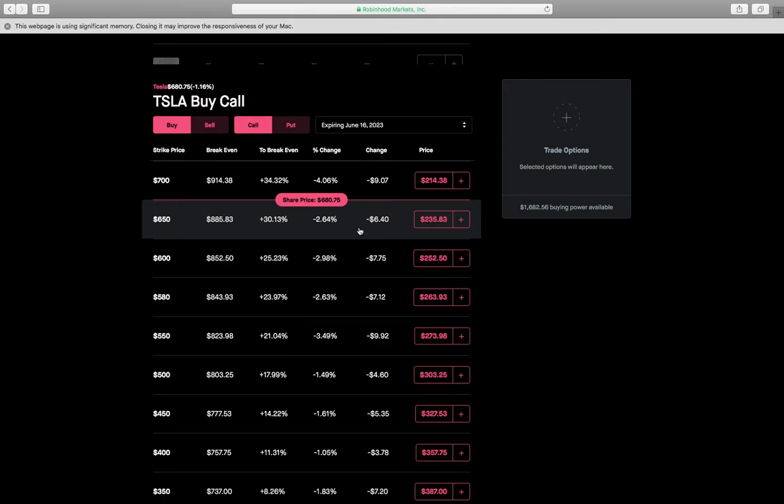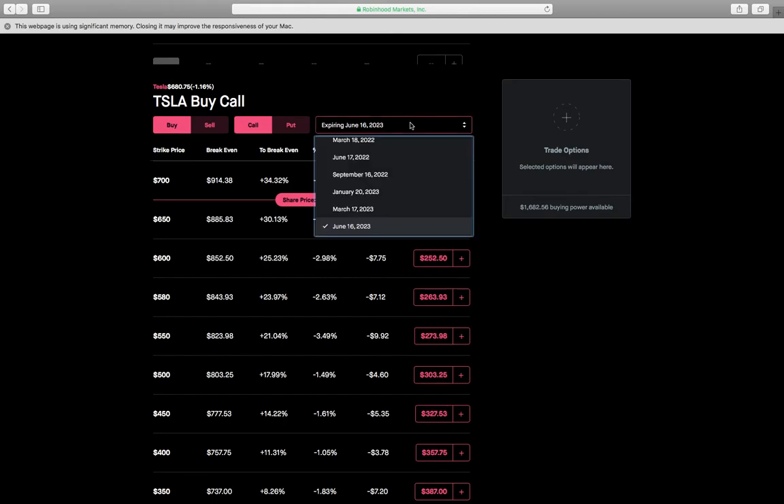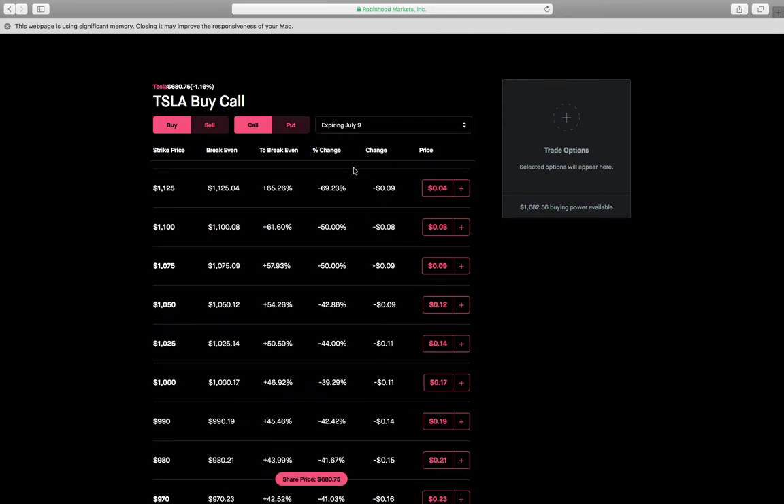If we buy this LEAP option right here, it's going to cost us $23,583, and that's good for two years. What we would do is turn around and sell a strike that's higher but with a very short expiry. So if we buy the $650 call, we'd turn around and sell the $700 at a much shorter expiry — let's say July 9th.